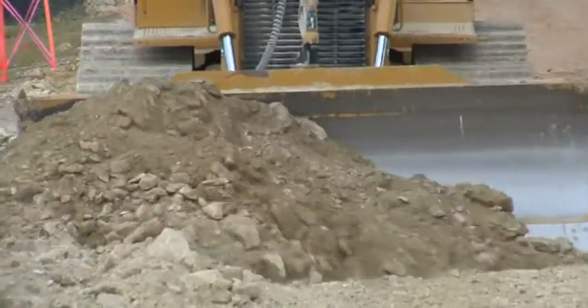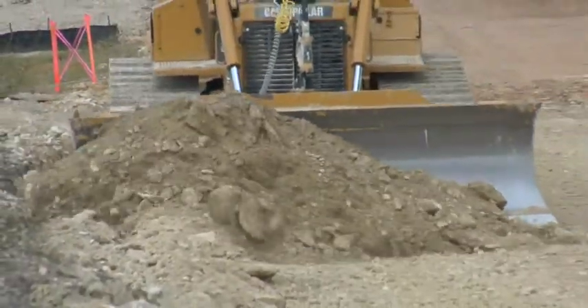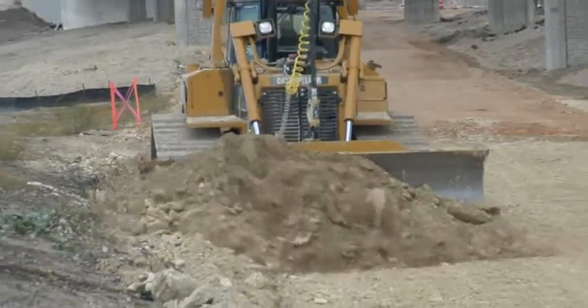We moved about 2.3 million yards of dirt and lots of finish work. Generally now, we are using TopCon GPS from the beginning of the project to the finish of the project.